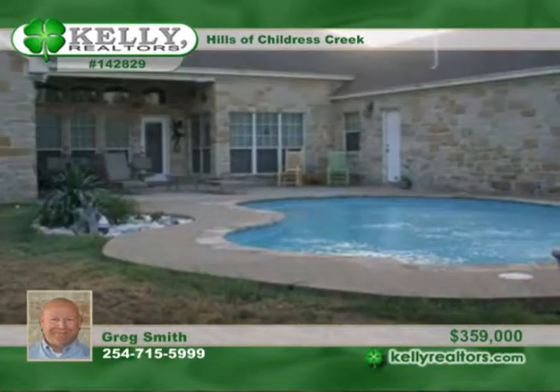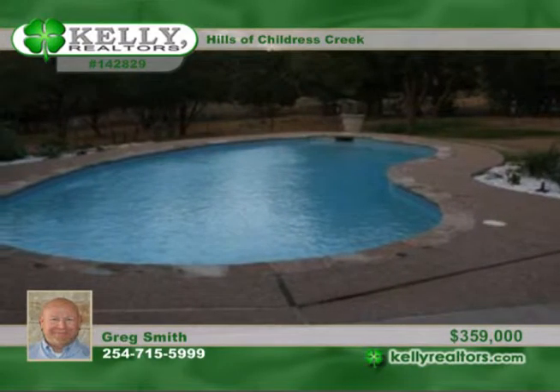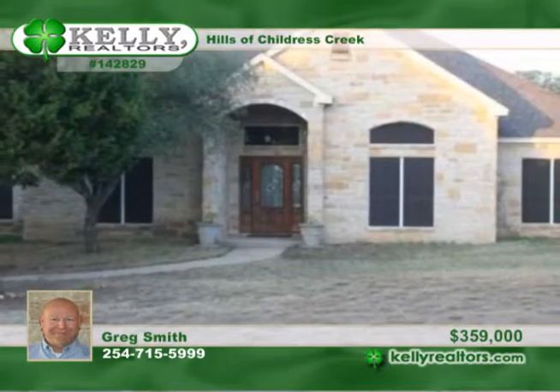The great outdoor space includes a pool and a 20 by 30 shop finished out with stone exterior to match the house. Greg has more information.